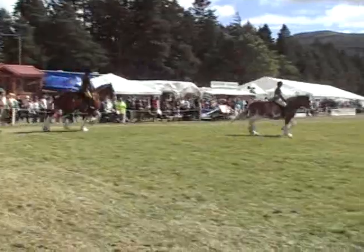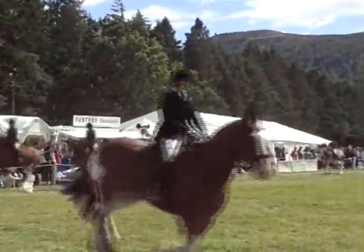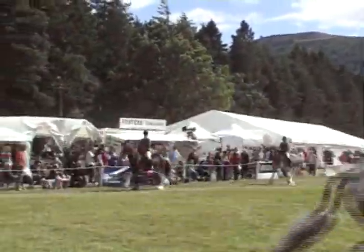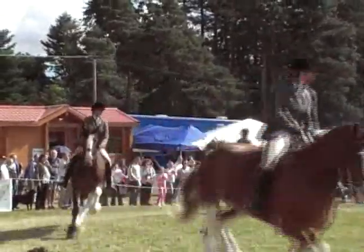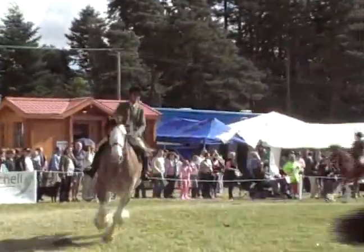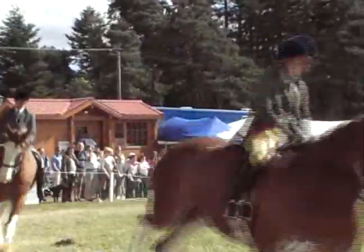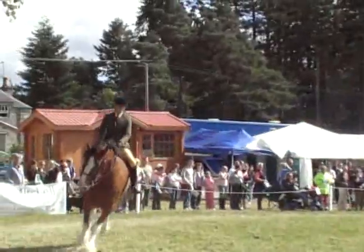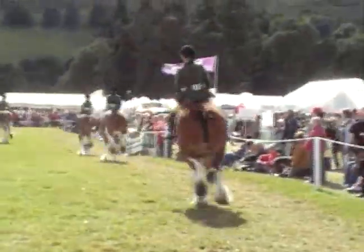The horse we haven't picked out yet is number 19. Jake is the second last one, coming up the east side of the arena now. He has done really, really well, and was second at the Highland in the side saddle class. That's that one, just going down the long side now on the trade stand side.